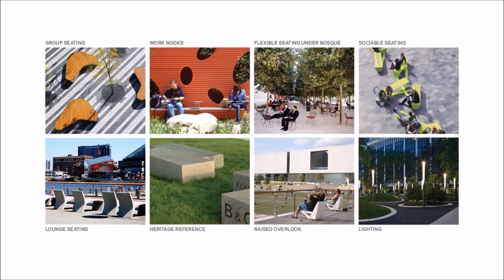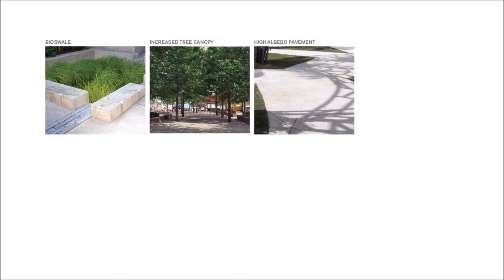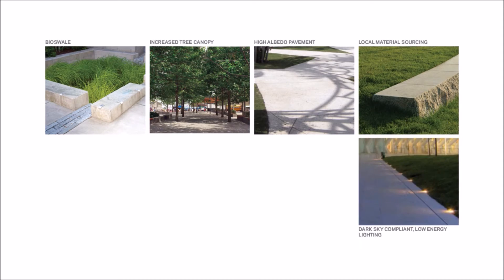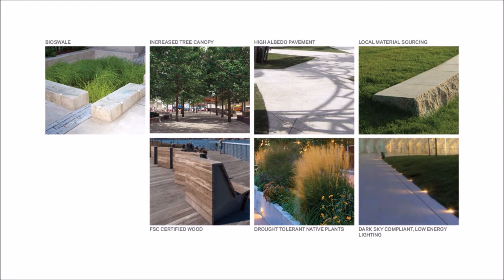All parts of the park will be designed to the highest sustainability standards, and they may include bioswales or tree canopy for shade, high albedo pavement, local material sourcing, dark sky compliant low energy lighting, drought tolerant native plants, certified wood, and harvested irrigation water.